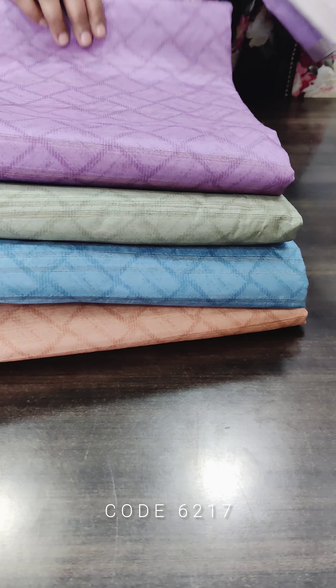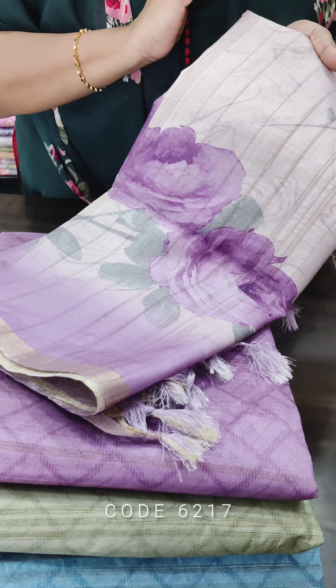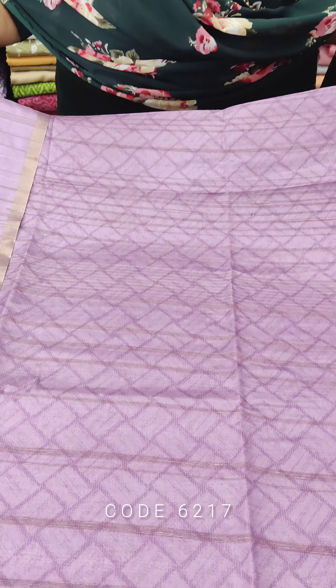Hello viewers! Welcome to Sashim Faridha Fabian. I am here with a great collection in Semi-Teseral. There are 4 color options: lavender, green, blue, and a golden beige shade. It is a beautiful collection for daily use and casual use, and it is also a great gifting option.